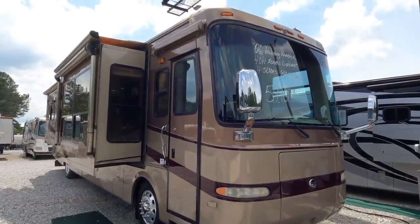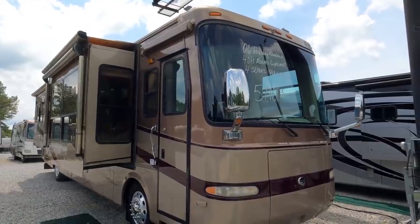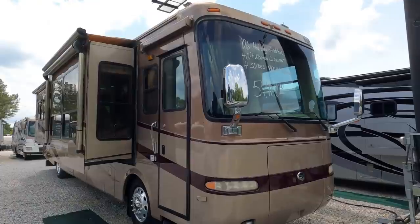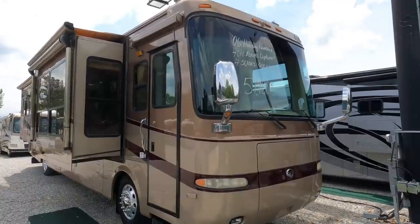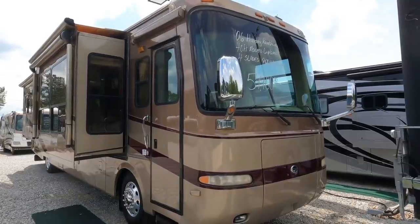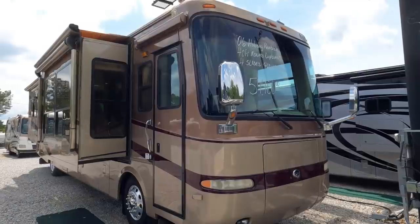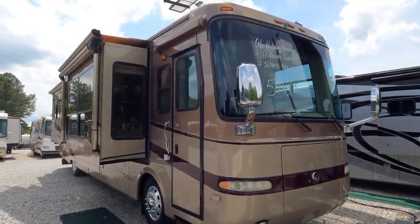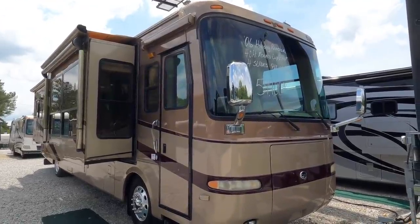Good afternoon folks, Big Bo with RVs of Big Bo at Parkway RV Center. I wasn't planning on doing a video today — just got this one in. I can't stress to you enough, this thing will be gone by Monday afternoon. This is an incredible buy on a diesel pusher Class A motorhome, and that price is not a misprint. Where else are you going to find a four-slide diesel Monaco with a 400-horse engine for $59,900?